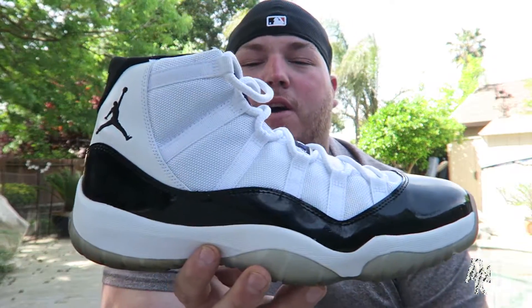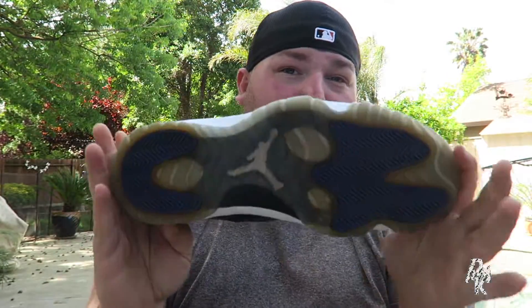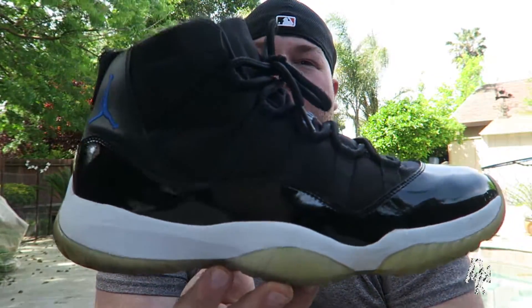So without further ado, let's bring in the two shoes. I'm challenging: we have the Concord 11 — my pair, I'm pumped, this pair is very very clean — Concord 11 versus the other iconic one, the Space Jam 11. It's a little windy out and it's just too pretty out today not to be filming outside. Let's get into comparing these two shoes.